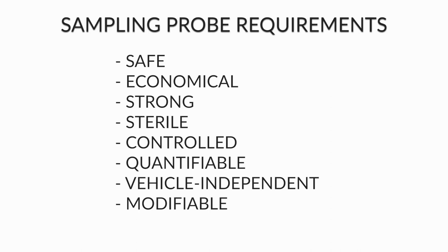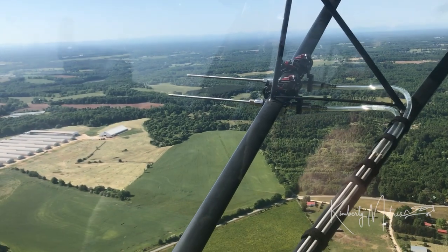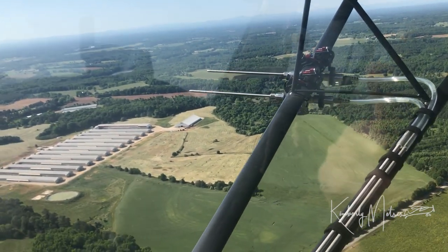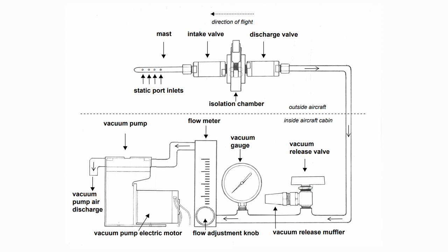We had specific, exacting requirements from our sampling probe to ensure the system fit our purpose and that we would have confidence in the data. Using a light aircraft as our research platform presents advantages such as lower fuel burn and significantly lower operating costs compared to larger aircraft. Our pump-driven system does not rely on ram air, so it is efficient at slow air speeds or stationary ground or flight regimes, such as a hovering helicopter or a UAV.